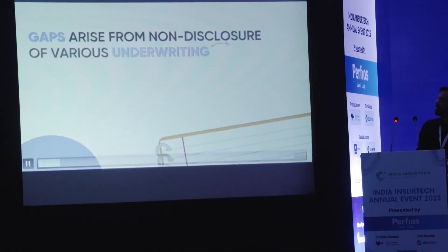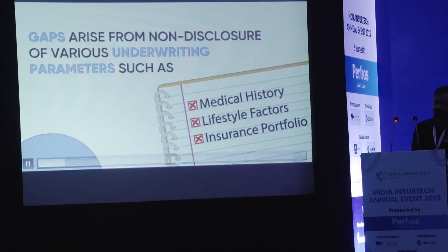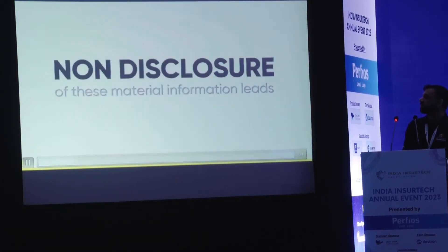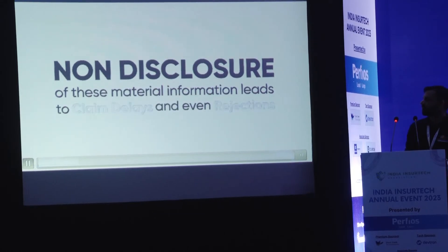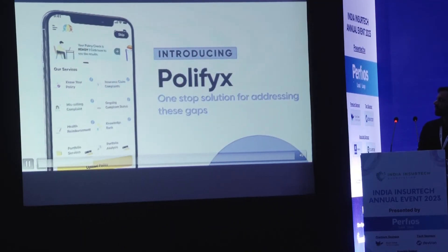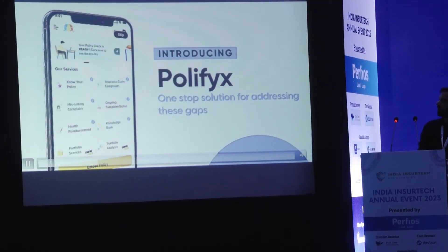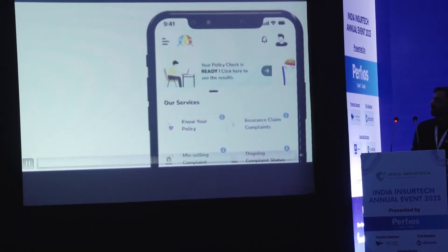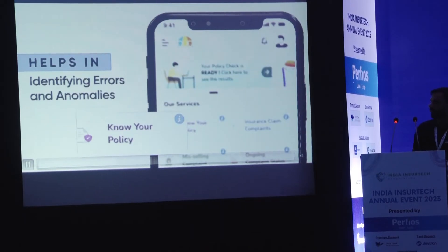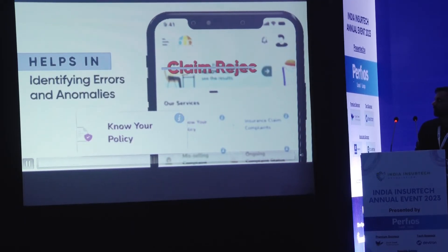Your insurance policy document may have some missing material information. This information can lead to claim delay or rejection. Introducing our mobile app, Polyfix — its Know Your Policy feature helps you in identifying errors in your insurance policy document, minimizing the chances of claim rejection and delays.